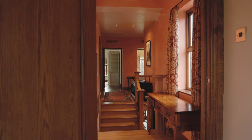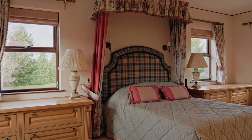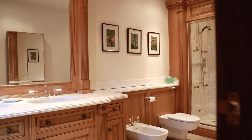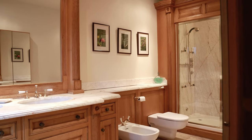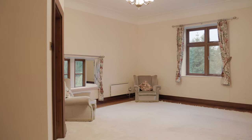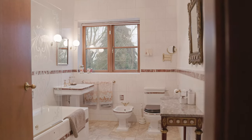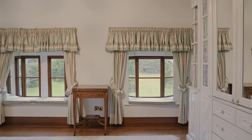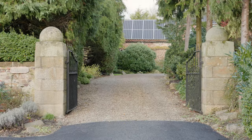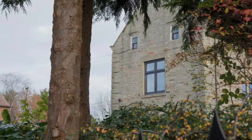The upstairs landing is split into two, with a new master bedroom suite created as part of the 1980s extension and refurbishment of the house. It now includes a beautiful and spacious ensuite bathroom. The second bedroom suite is on the main landing, and there is a large family bathroom supporting three other good-sized bedrooms, all of which look out over the magnificent gardens.